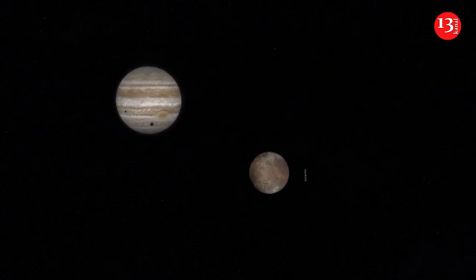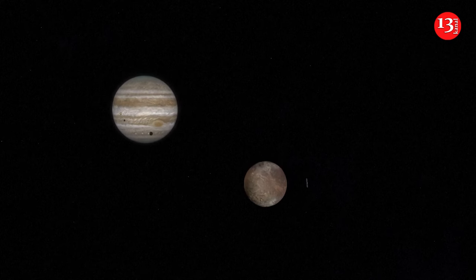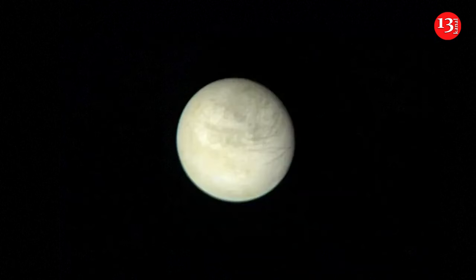One of Jupiter's 95 known moons, Europa is almost the size of our own moon. It's encased in an ice sheet estimated to be 10 to 15 miles or more thick. Scientists believe this frozen crust hides an ocean that could be 80 miles or more deep. The Hubble Space Telescope has spotted what appear to be geysers erupting from the surface. Discovered by Galileo in 1610, Europa is one of the four so-called Galilean moons of Jupiter, along with Ganymede, Io, and Callisto.